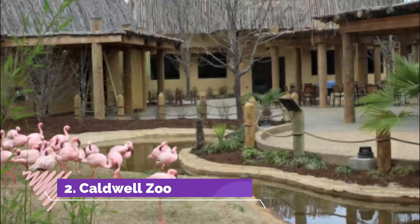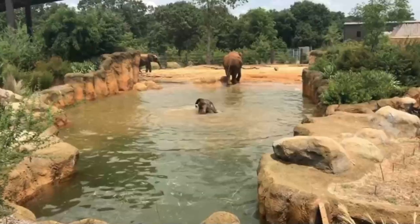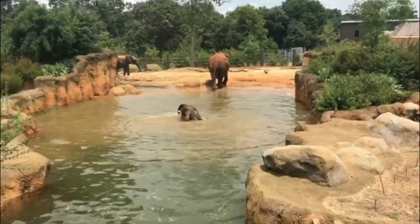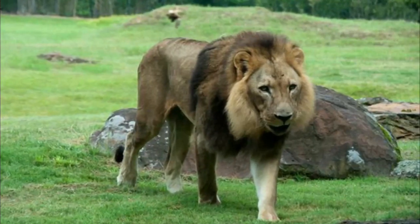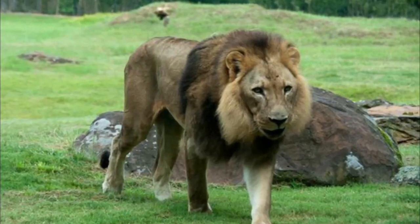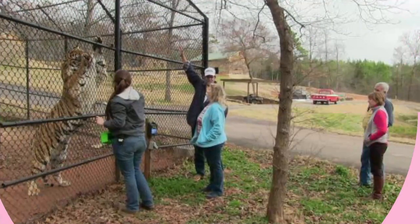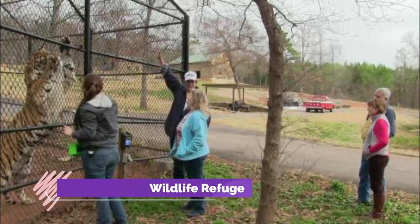Number two: Caldwell Zoo. The Caldwell Zoo is an 85-acre zoo that provides a sanctuary for a variety of animals from all over the world. Founded in 1937 by David King Caldwell, the zoo began as a child development laboratory where children could interact with animals such as parrots, monkeys, and squirrels.